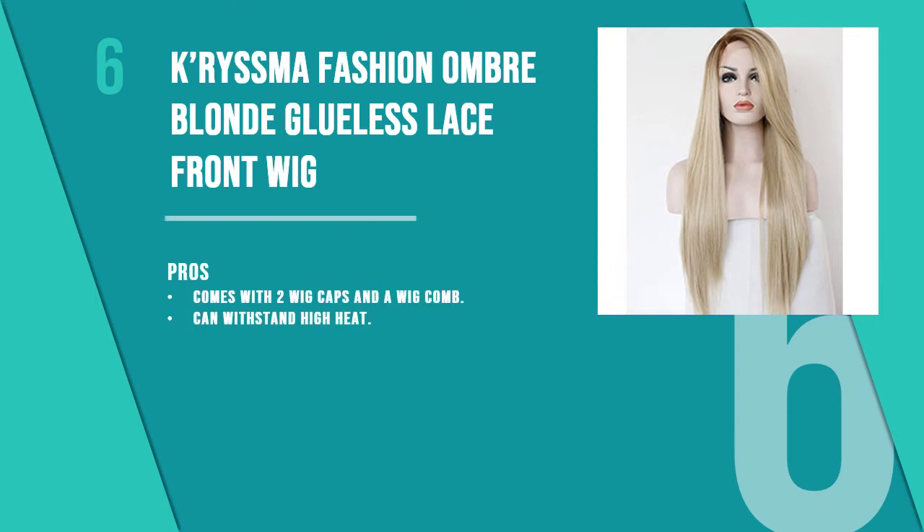The sixth product is the Chrisma Fashion ombre blonde glueless lace front wig. Ombre wigs which look natural are hard to find, but this blonde wig is perfect in terms of shade and length. It looks very pretty and the straight hair falls perfectly with the layered cut.